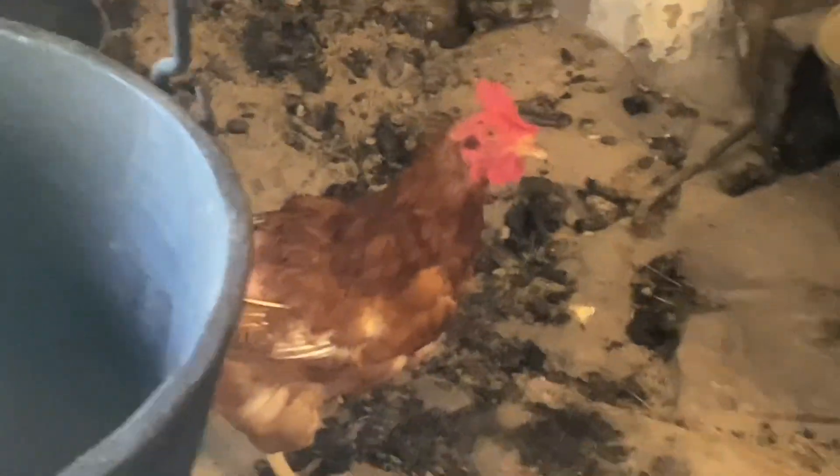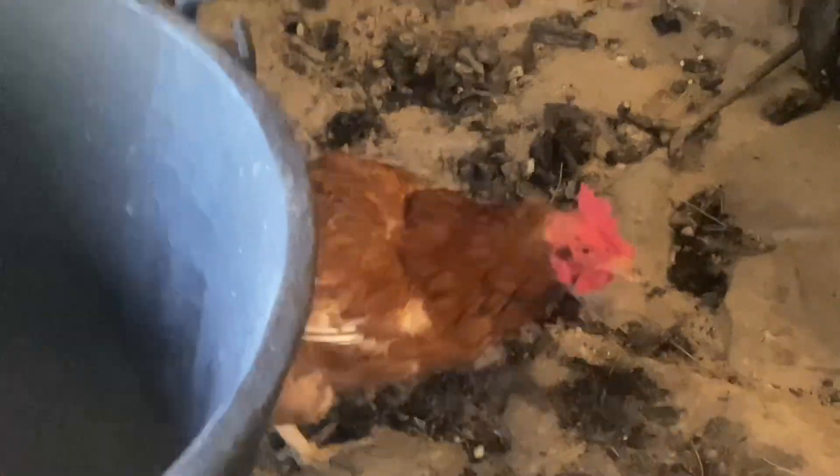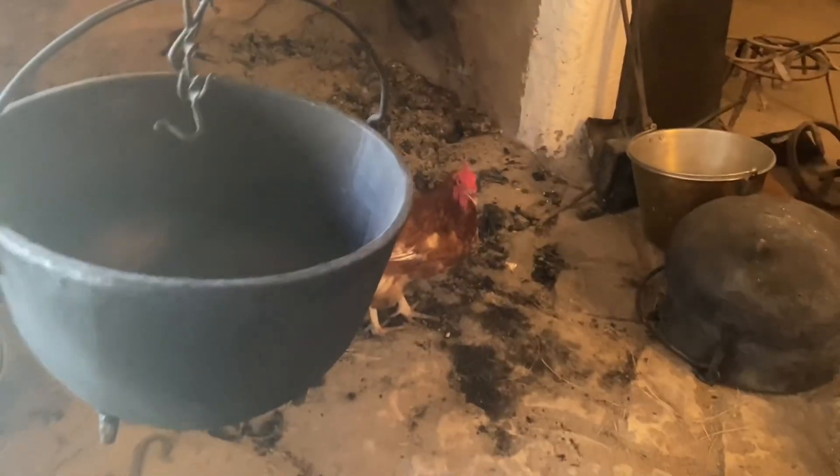Get in the pot. Get in the pot, buddy. Come on, you can do it. All right, it's up to you.